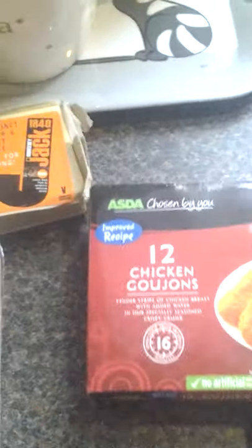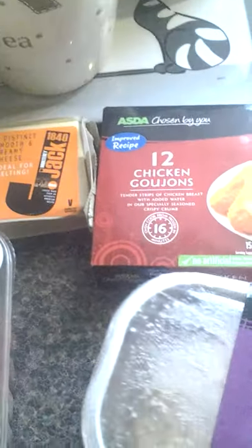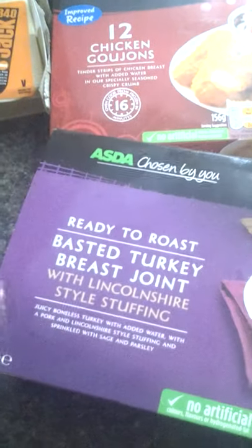We've got some party foods because it's near Christmas and we like these to snack on. There's 12 chicken goujons for a pound, and a ready-to-roast basted turkey breast. We got one of those last week and it was beautiful — great for Sunday dinner, only three quid.